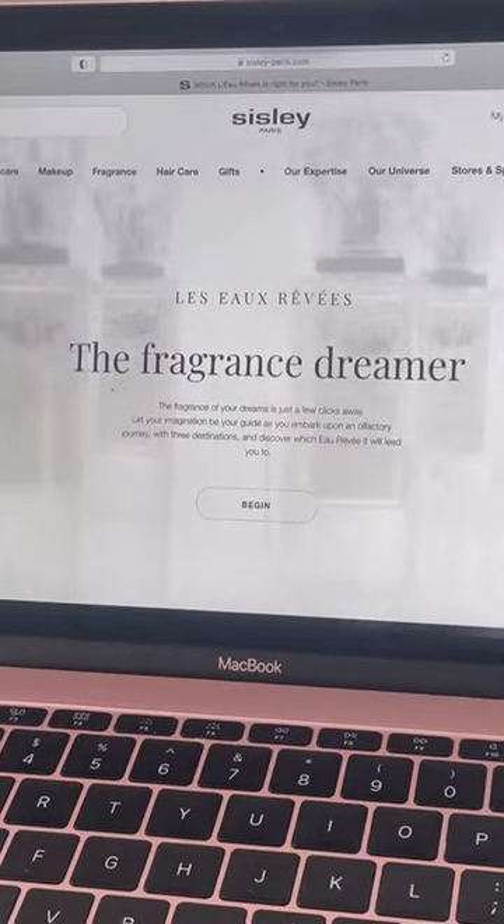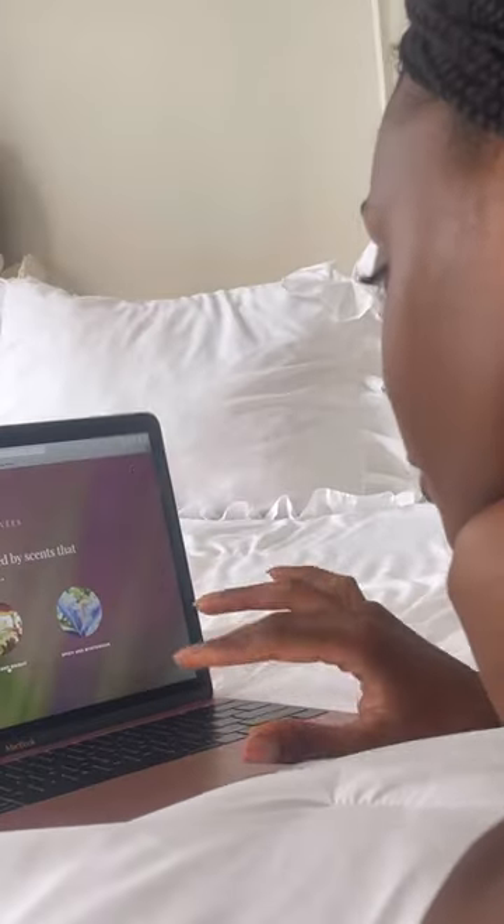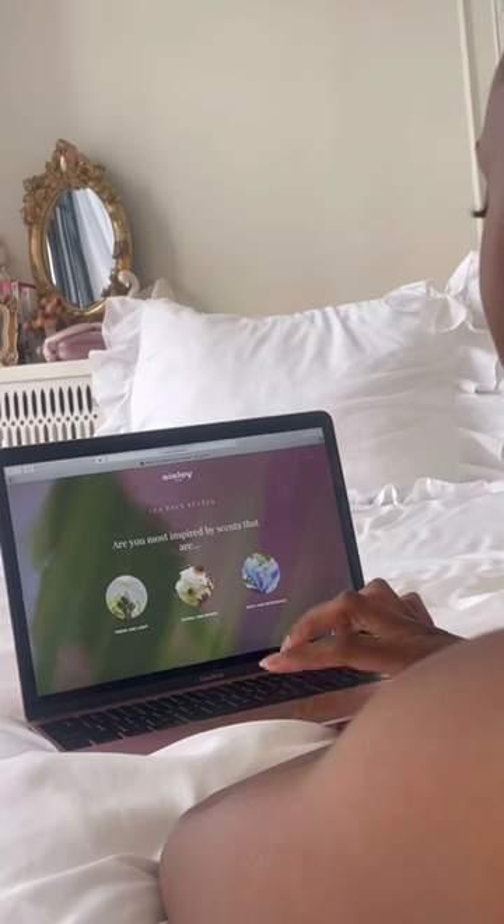If you're looking to try a new fragrance this spring, Sicily Paris has created a super easy quiz to find out which scent best suits you.